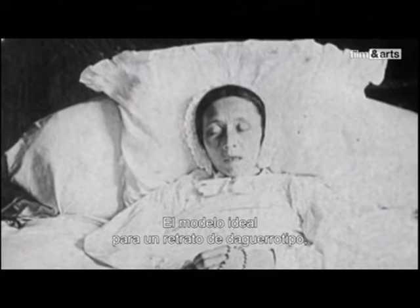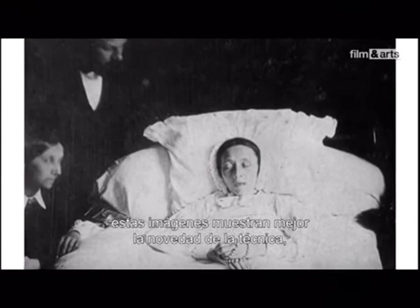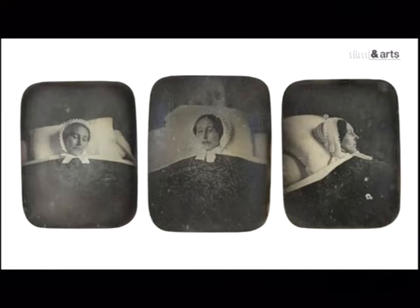Le sujet idéal du portrait daguerréen, c'est, dans son absolue immobilité, le défunt sur son lit de mort. Très populaire à l'époque, ces images traduisent le mieux la nouveauté du procédé et aussi ses limites. Une nouvelle mémoire apparaît : la mémoire photographique, qui vient doubler la mémoire fragile des vivants. Mais c'est une mémoire froide, objective, qui, par sa volonté de cerner son sujet de tous côtés, comme dans ce triptyque vu sous différents angles, évoque déjà le cliché d'identité judiciaire.